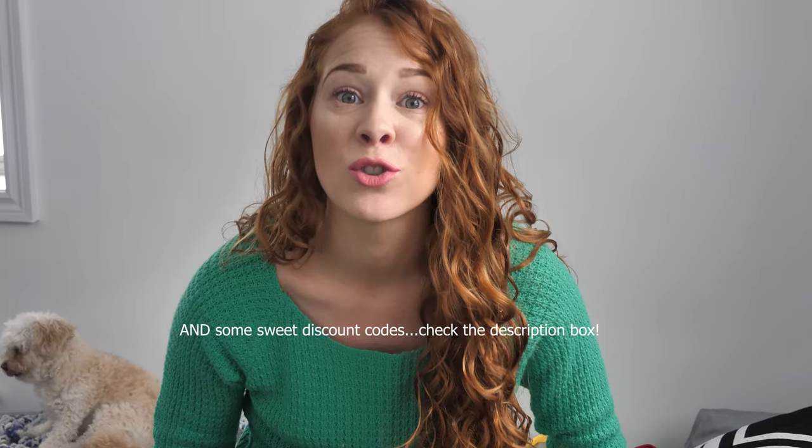Hey friends, welcome back to my channel, or if you're new then just welcome. I'm so glad you clicked on today's video. As you can tell from the title, we are doing another Kapshi haul today, but it's not just swimwear this time — I have a couple of bathing suit cover-ups to share with you guys and they are so cute.